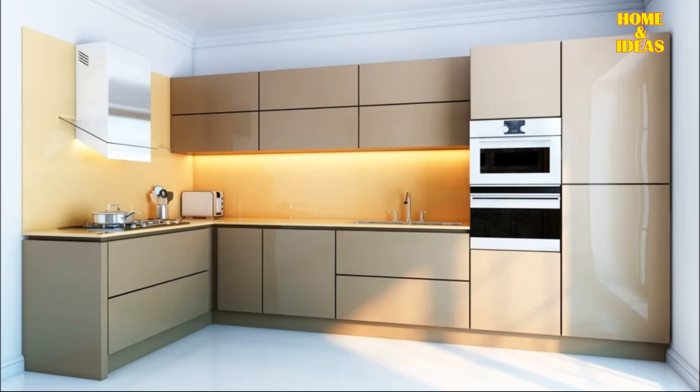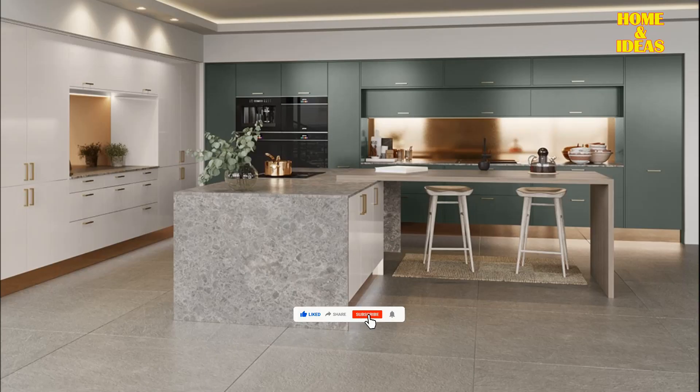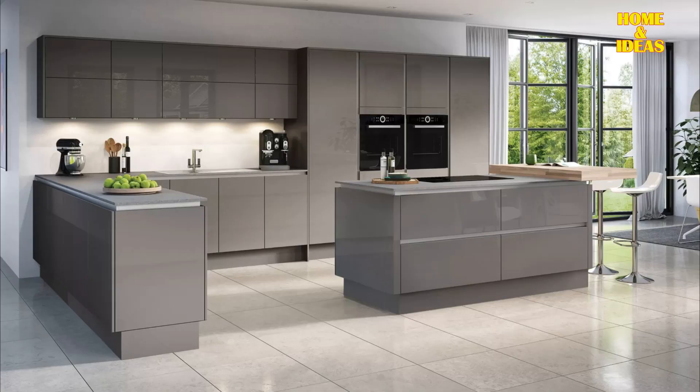Lacquered with silky texture: Choose furniture with a silky lacquered finish for a modern touch in your kitchen. This not only exudes a contemporary vibe but also ensures resistance against unsightly marks. The silky texture adds a visually pleasing and tactile element, enhancing the overall sophistication of your kitchen furniture.